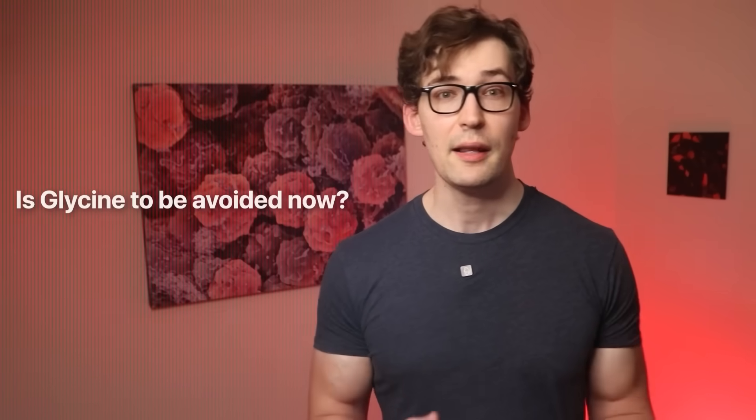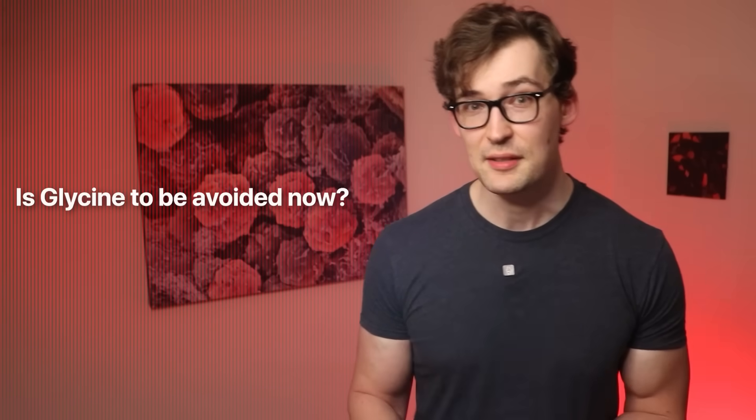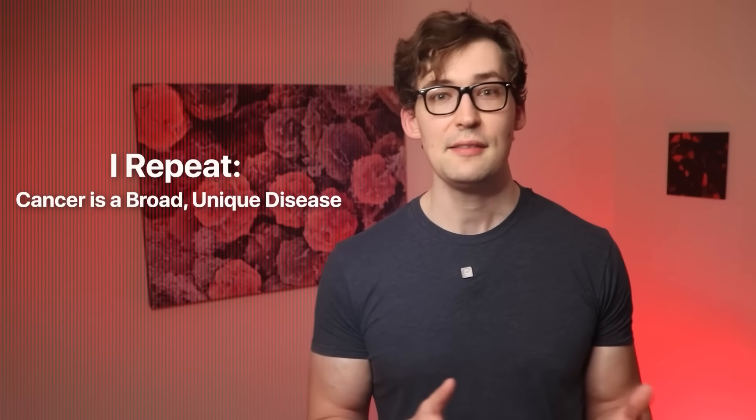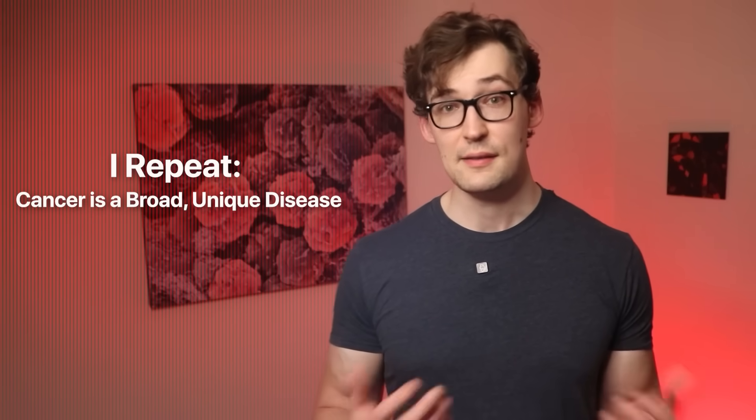Some people supplement with amino acids like glycine, and there's even evidence of glycine helping fight cancer, so it might be confusing to see studies showing restriction is beneficial. That's a nuanced conversation, but the short of it is that cancer is a difficult disease to pin down. Different cancers respond differently to the same treatment — in some cancers glycine may be effective, while for others it may be detrimental. We just don't have enough data to tease out those distinctions.